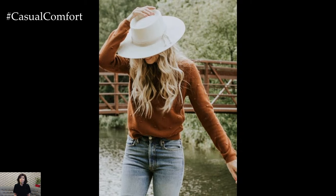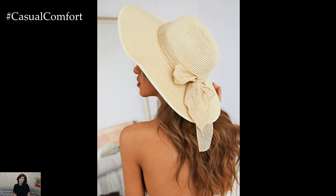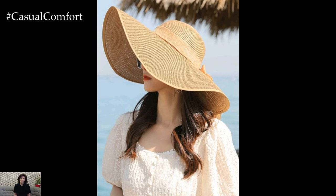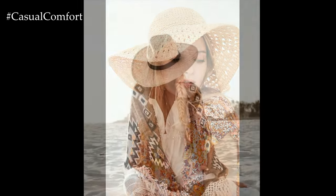Materials such as tightly woven fabrics, straw, or specially treated cloth enhance the hat's protective capabilities. A brim that is at least 3 inches wide is recommended for effective sun protection. Some of the most popular styles include the floppy hat, the fedora, and the boater hat, each offering different levels of coverage and style.